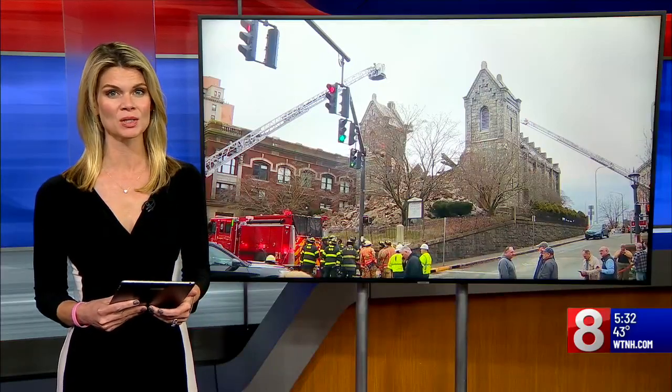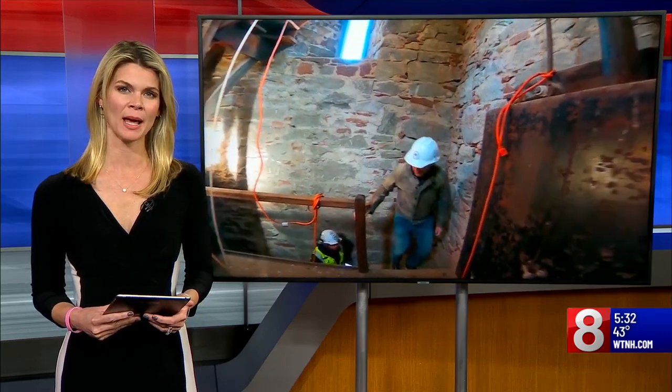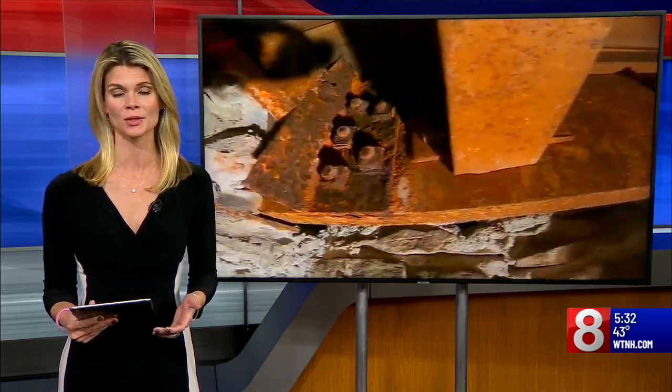Almost two weeks since a New London church collapsed, and already a nearby church has brought in masonry experts to inspect its own tower. News 8's Teena Detel went into that tower to get an idea of what the cause for concern is.